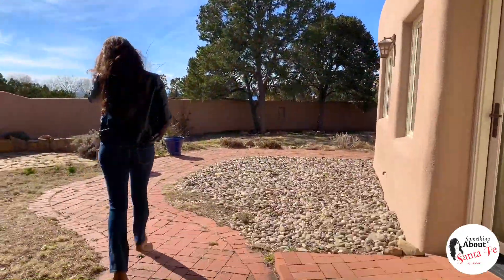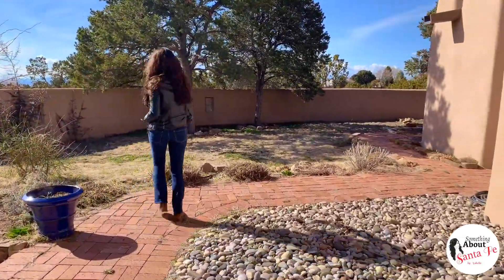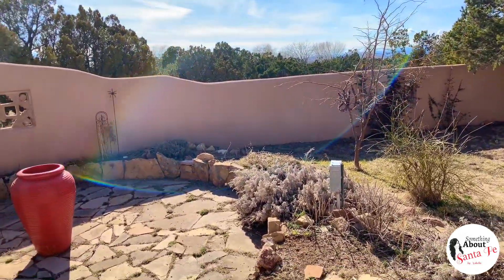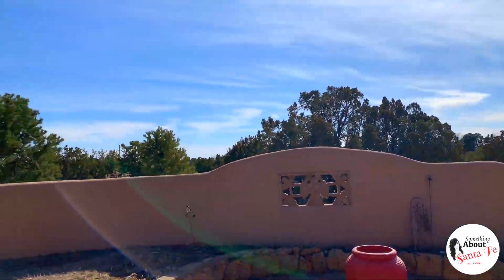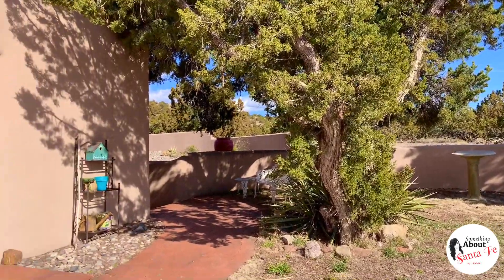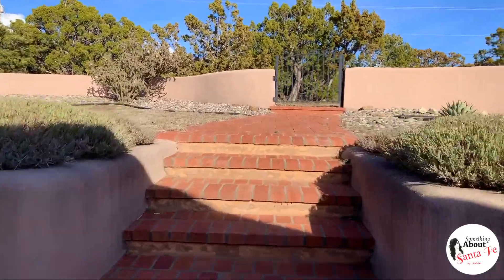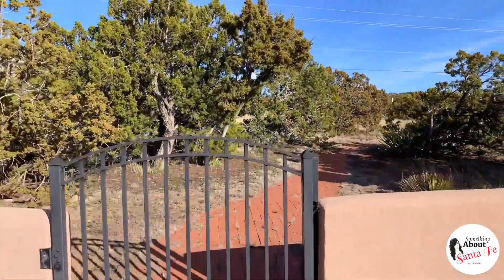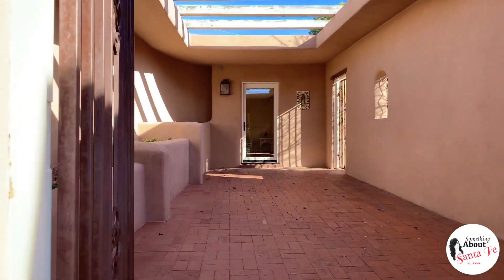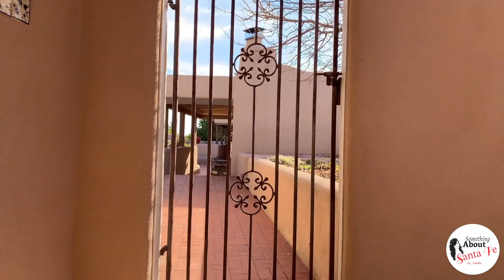The mature landscaping is a breath of fresh air with numerous piñon trees, a private water well, and a circular driveway. A three-car garage and separate workshop area complete this wonderful home.